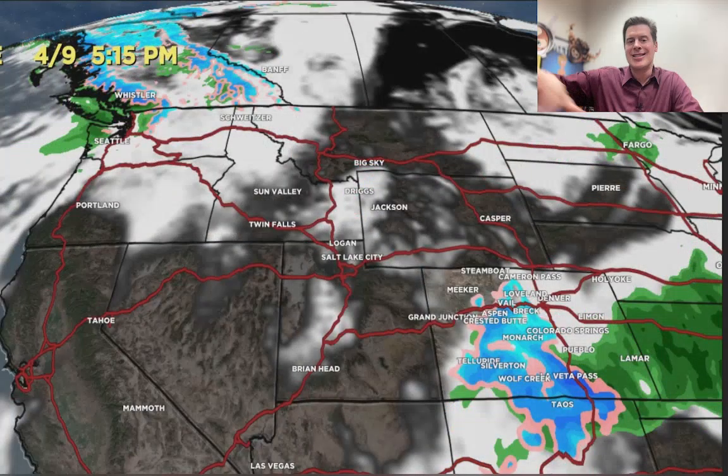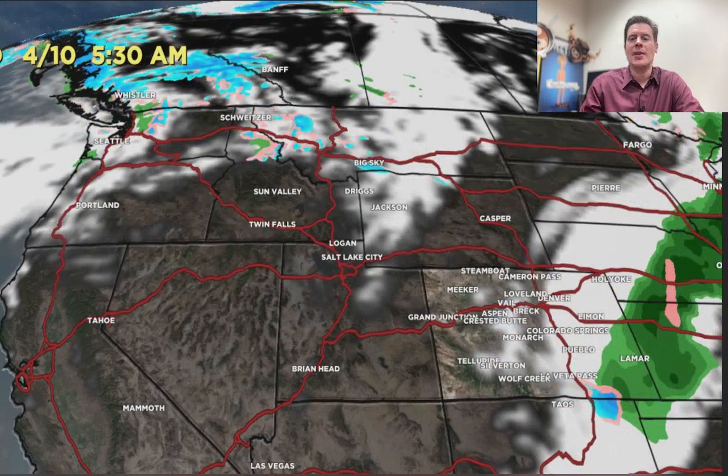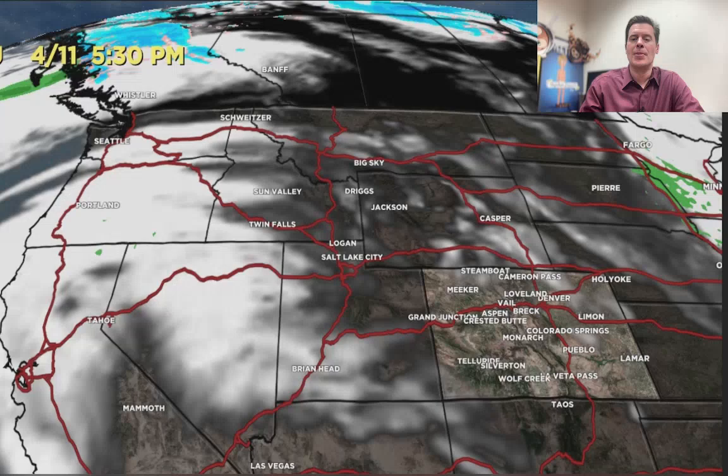Here comes that second storm — it kind of sneaks in from the south through New Mexico and Colorado with snow on April 8th and 9th. This could turn into a stronger Colorado storm, so it will have to be watched for this time period. It's still a long way out, but then it eventually weakens by April 10th and moves away, and then we're into a much drier period.